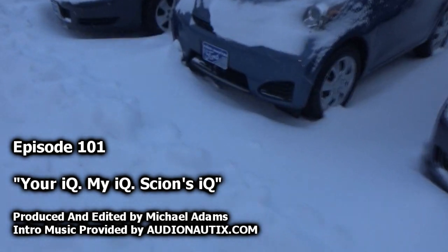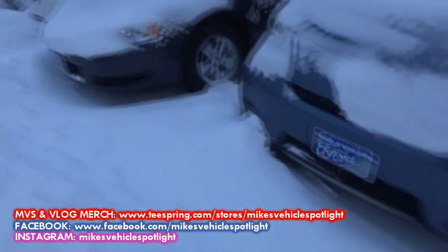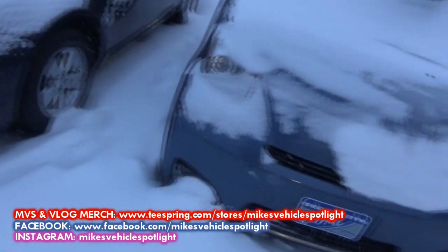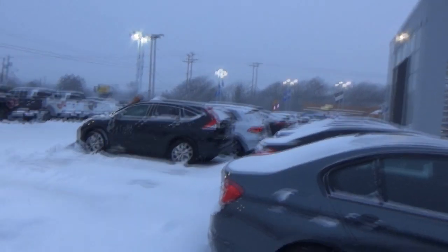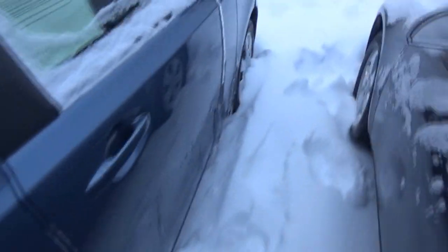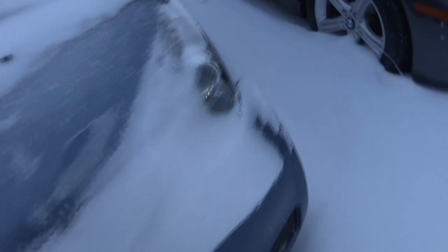I don't even know if I'm able to get this thing out of here. Oh, no. Oh, my gosh. Oh, boy. I might not be able to get it out of here. We can try. Not really. I'm not getting it stuck. I'll have to dig it out from the front. Get it warmed up.